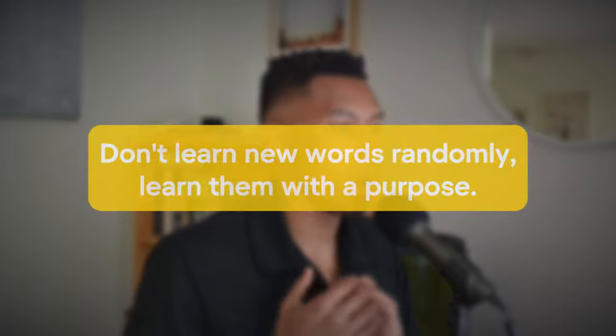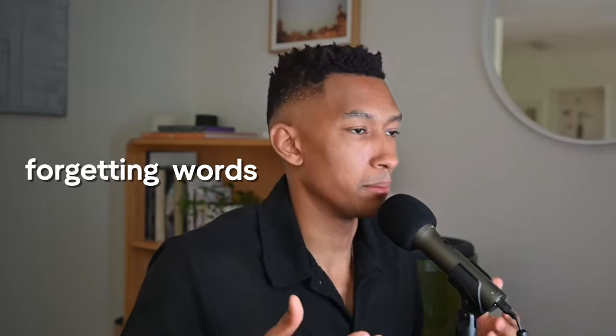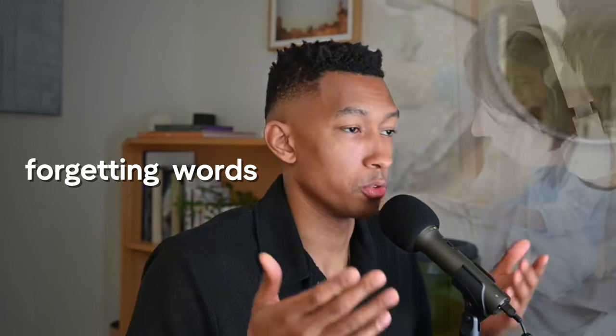To start, do not learn new words randomly. Learn them with a purpose. Learn words intentionally. It's extremely important that you learn words that are germane — that are relevant to your particular lifestyle. If you try to learn words randomly with no organization, you're going to end up forgetting most of the words that you read or listened to.